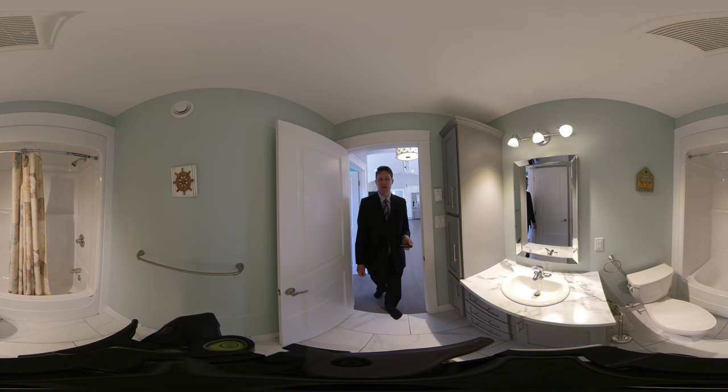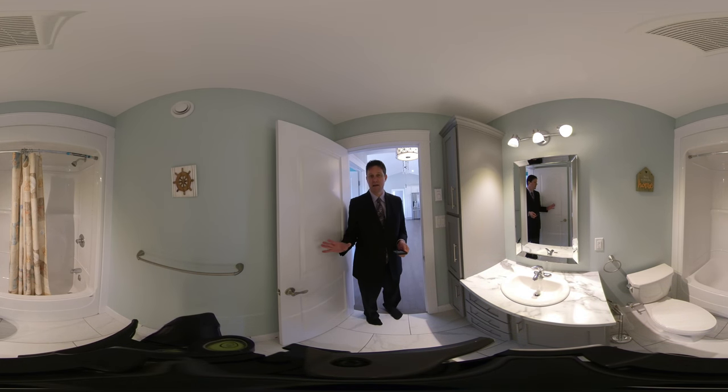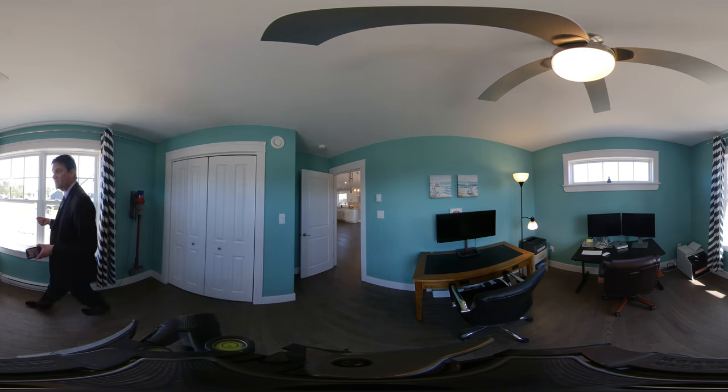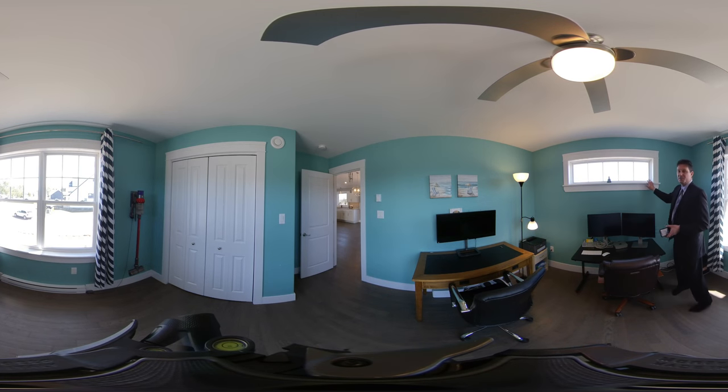This would be your common bathroom here. On either side are two bedrooms. This would be bedroom number one on the front corner of the house, which is currently being used as an office. Nice window here, which would typically be over the bed. We have a large closet to my left.